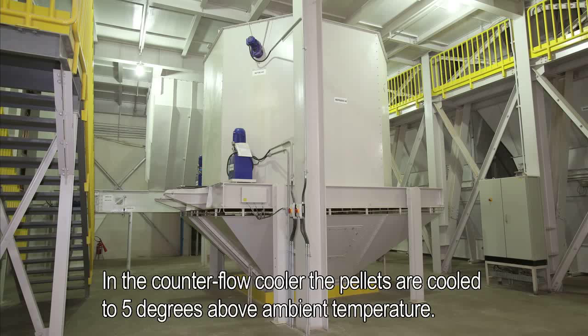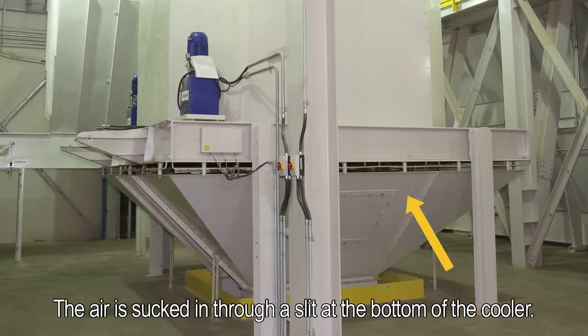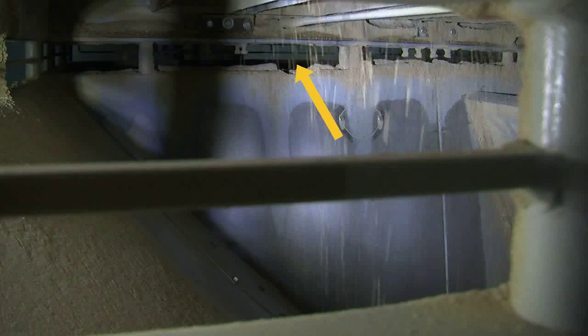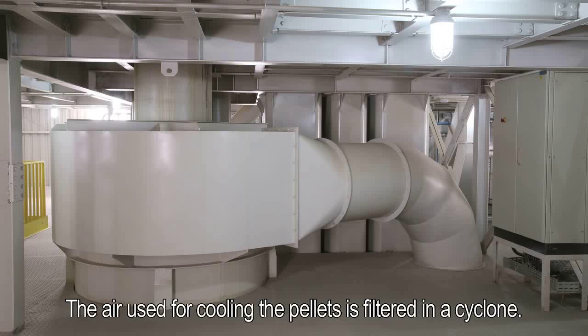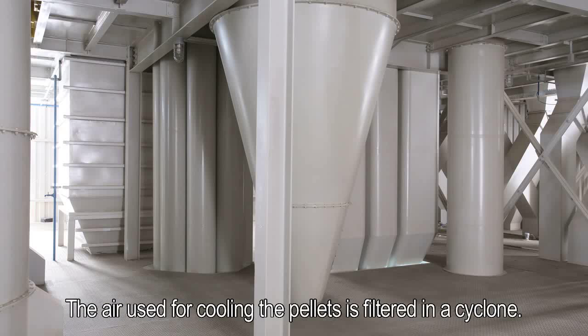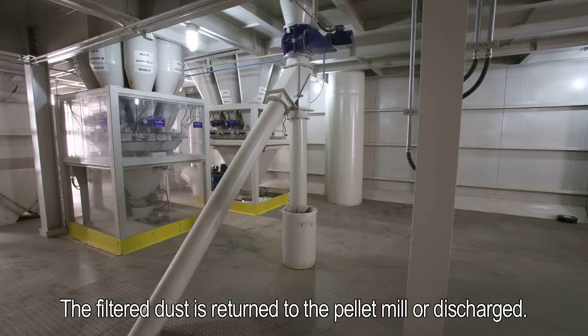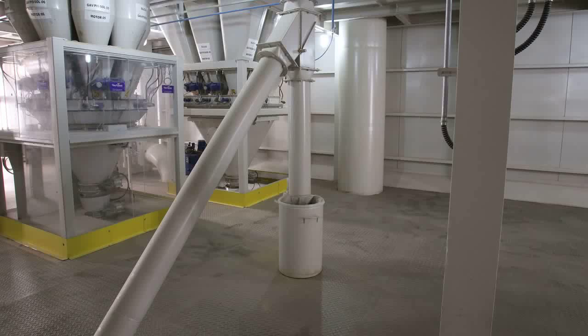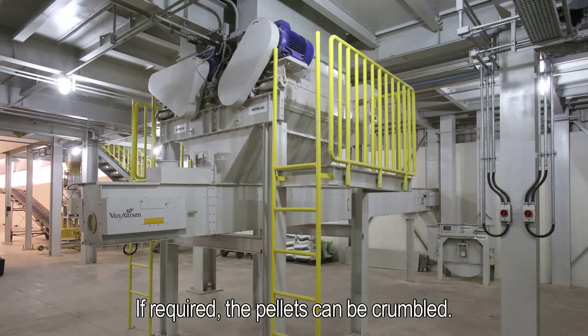In the counter-flow cooler, the pellets are cooled to 5 degrees above ambient temperature. The air is sucked in through a slit at the bottom of the cooler. The air used for cooling the pellets is filtered in a cyclone. The filtered dust is returned to the pellet mill or discharged. If required, the pellets can be crumbled.